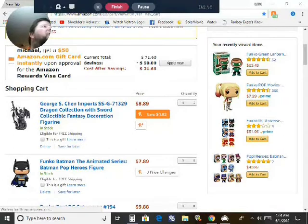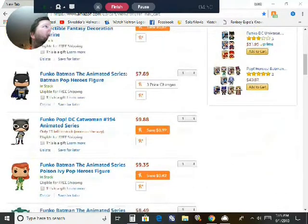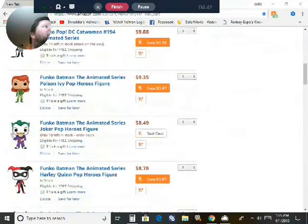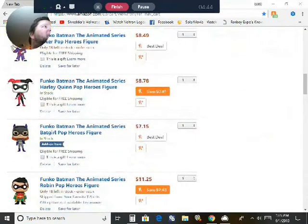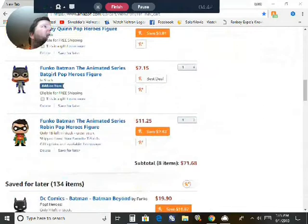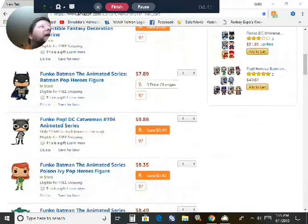I'm getting this for Todd for Father's Day. I am getting Batman from the Animated Series: Catwoman, Poison Ivy, Joker, Harley Quinn, Batgirl, and Robin. Getting this all from Amazon as you can see.